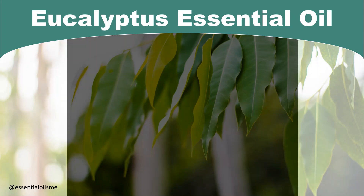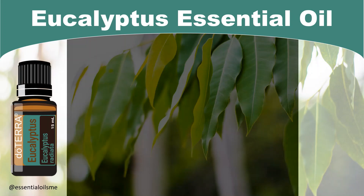Used to cleanse surfaces in the air, this essential oil can help promote feelings of relaxation and clear breathing. Hey, this is Lance McGowan with Essential Oils Me, and today we're going to be talking about doTERRA's Eucalyptus Essential Oil.